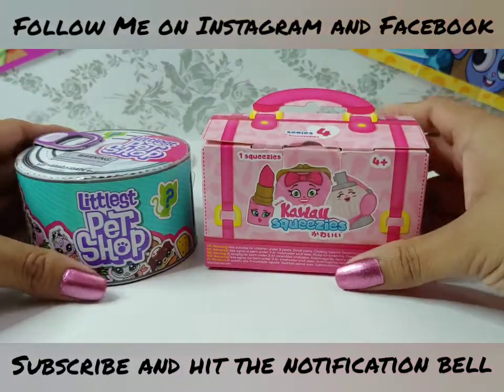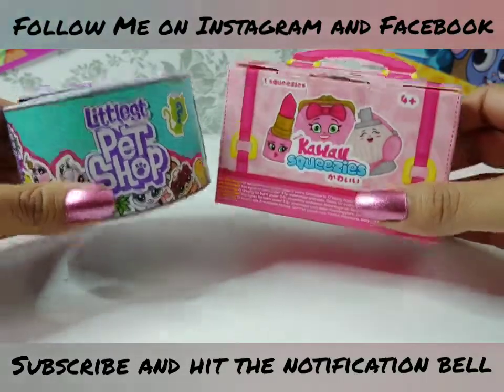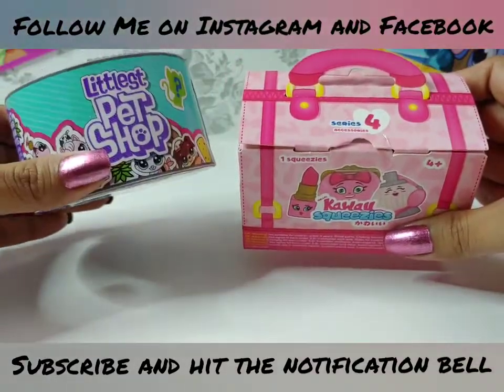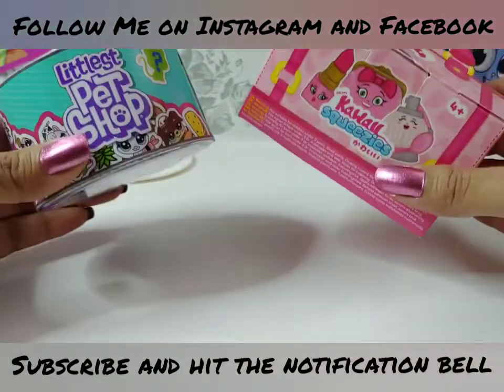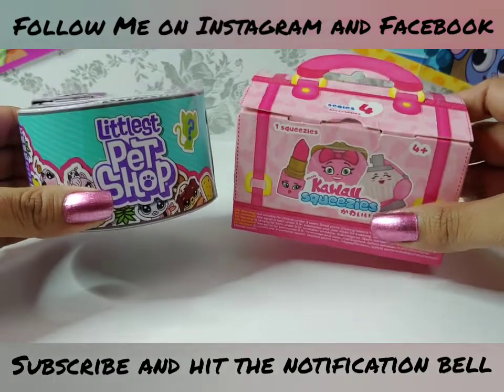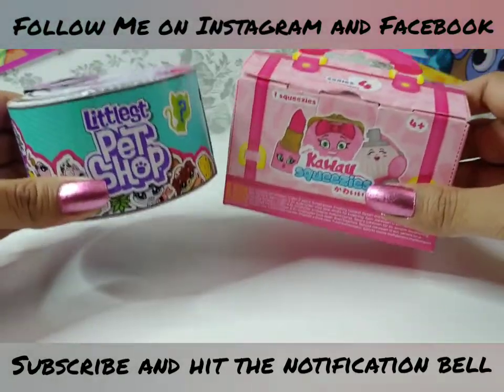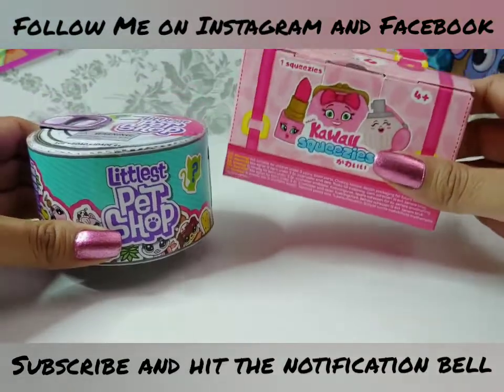So here we have our two blind boxes that we're going to open today. I did say I was going to get bigger ones next time I was out shopping for some blind bags and boxes, so these are way bigger than the other ones that we have opened before. Let's see which one we're going to open - I say we start with this Kawaii Squeezie.